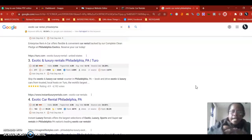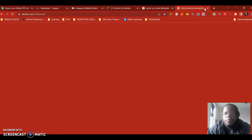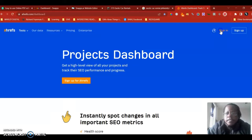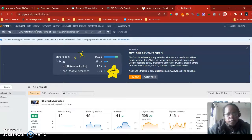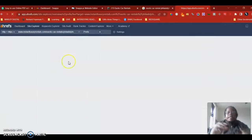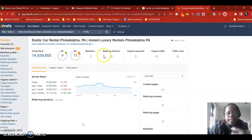Google can tell if a backlink is in the same niche, and they will definitely flag your website if it has random, spammy backlinks versus good, relevant ones. I use a tool called Ahrefs, and I'm going to put your competition in right now. With this tool you can analyze different sites and look at their backlinks.